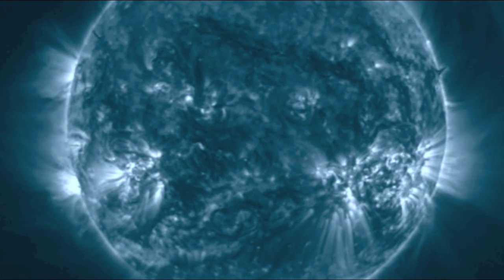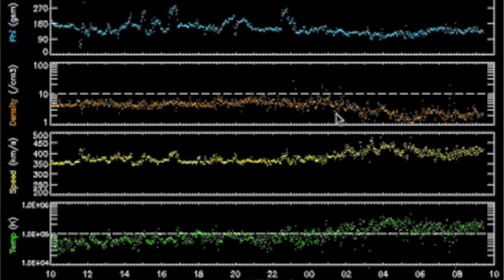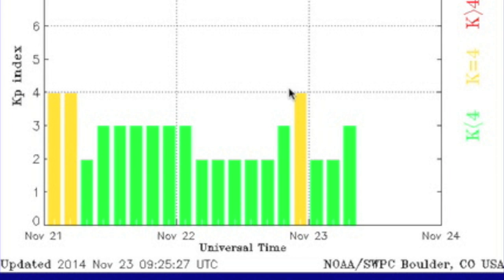No major eruptions from the last day. The solar wind does show a bit of a density spike, followed by a small speed ramp. This could be the stream from the departing equatorial coronal hole as instability returned a bit to our magnetosphere.